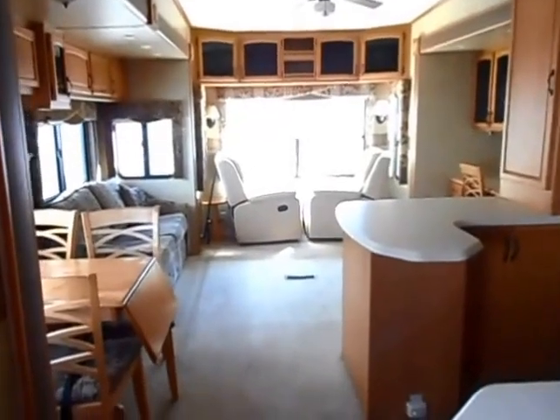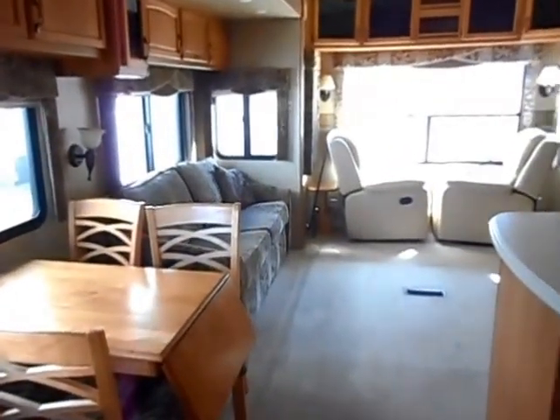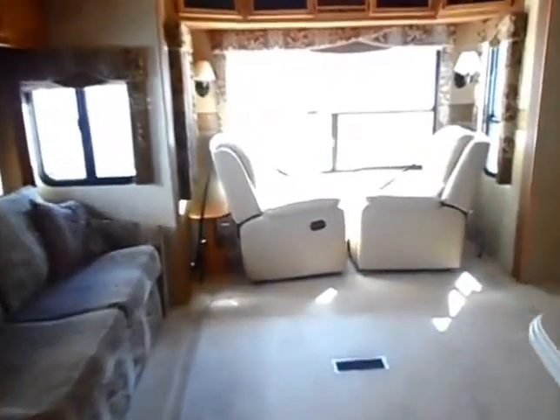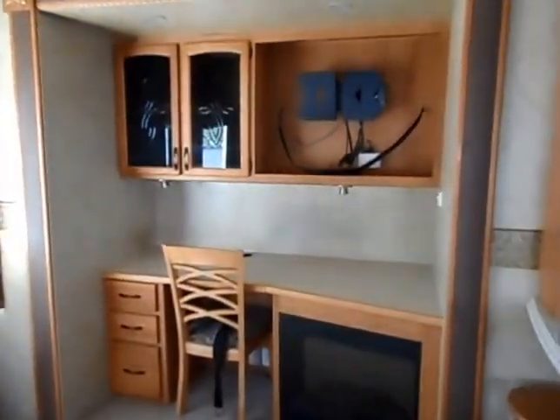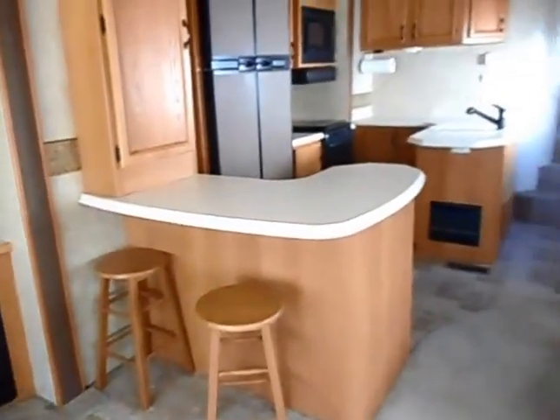Here is the interior of this beautiful Mackenzie — table with four chairs, sofa sleeper, two recliners, desk, a big flat screen TV that comes with it (we've just got it put away right now), fireplace, and a little bar area.